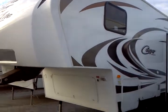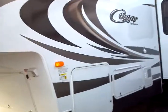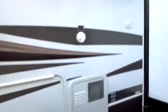Cougars do come with a fully sealed underbelly. This one has the Polar package on it with heated tanks for extended season usage. 6-gallon gas water heater with direct spark ignition. And your satellite prep, as you can tell right here.